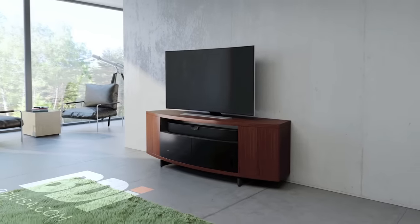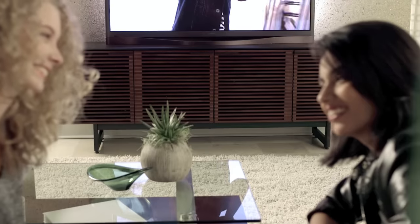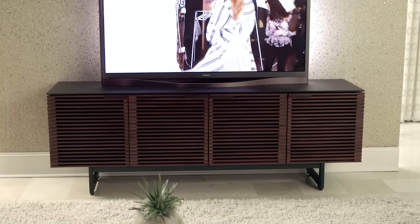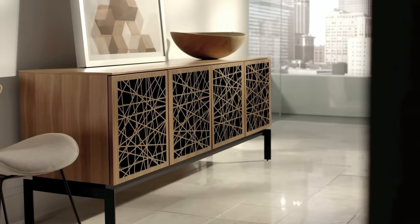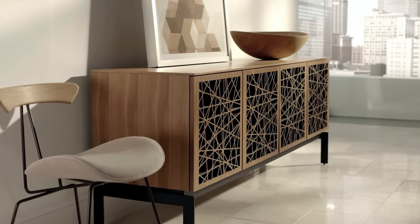Beautifully designed, thoughtfully engineered, BDI Media Furniture seamlessly integrates technology into your home, anywhere that you entertain. Whether you have a complete entertainment system or are simply looking for a home for a flat panel TV, BDI Furniture provides flexibility and accessibility, allowing your system to easily change as your needs do.